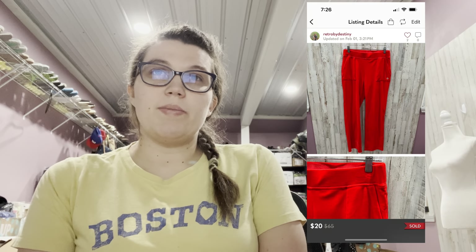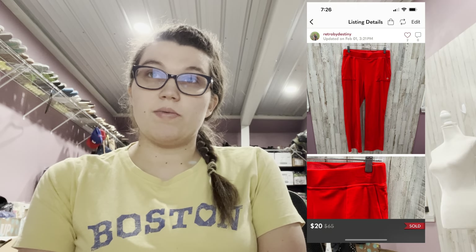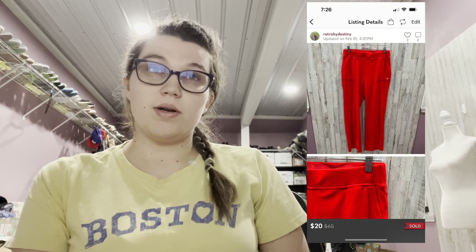Next, these Juicy by Juicy Couture women's mid-rise straight sweatpants in red velvet velour sold same day or next day. I listed them for $25, someone accepted the 20% off offer, so they sold for $20 with discounted shipping.